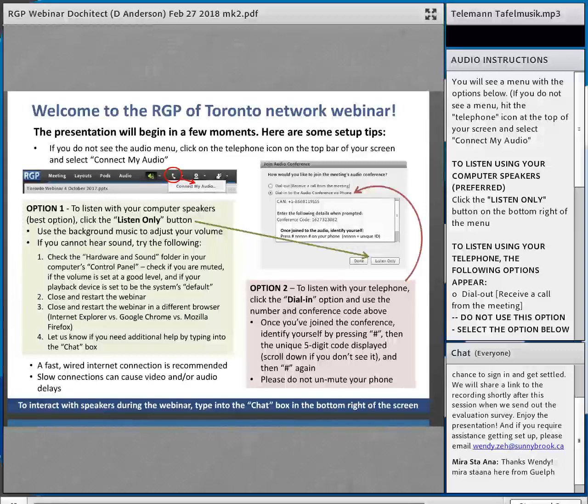Good afternoon everyone, and thanks for tuning in to the Regional Geriatric Program of Toronto Network webinar. I'll be your host — I'm Ken Wong, here on behalf of the RGP of Toronto team. I just want to start with a few webinar-related announcements. I hope everyone's been able to sign on and is hearing the audio as well.